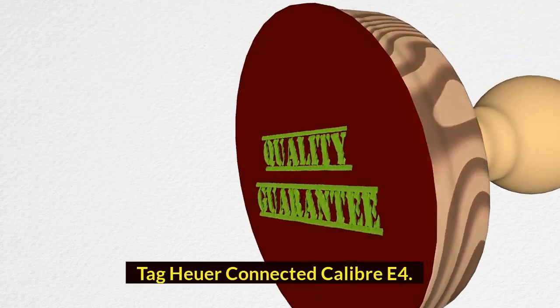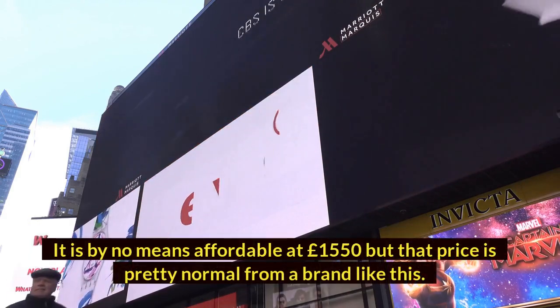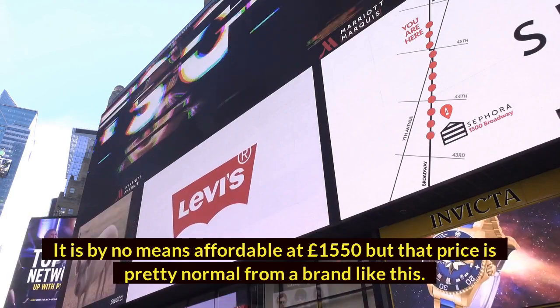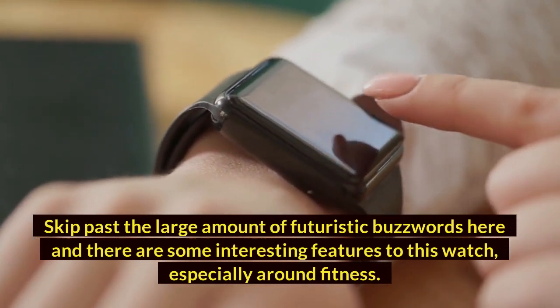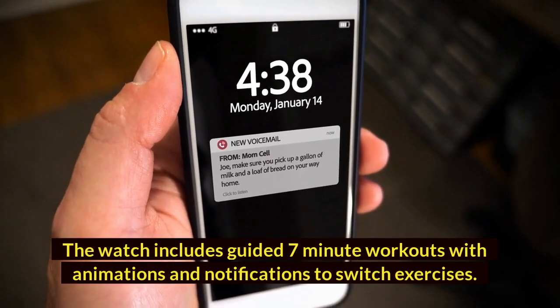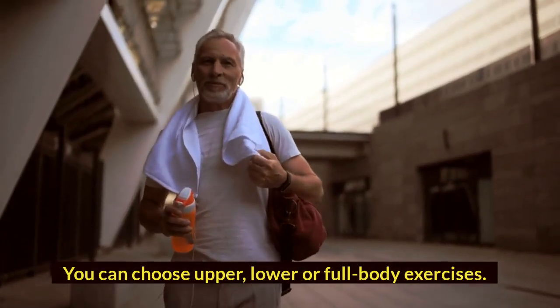Tag Heuer Connected Caliber E4. If you like the idea of a smartwatch but also want to feel like the classy individual you are, the Tag Heuer Connected Caliber E4 could be just what you need. It is by no means affordable at £1,550, but that price is pretty normal from a brand like this. Skip past the large amount of futuristic buzzwords and there are some interesting features, especially around fitness. The watch includes guided 7-minute workouts with animations and notifications to switch exercises — you can choose upper, lower, or full-body exercises.